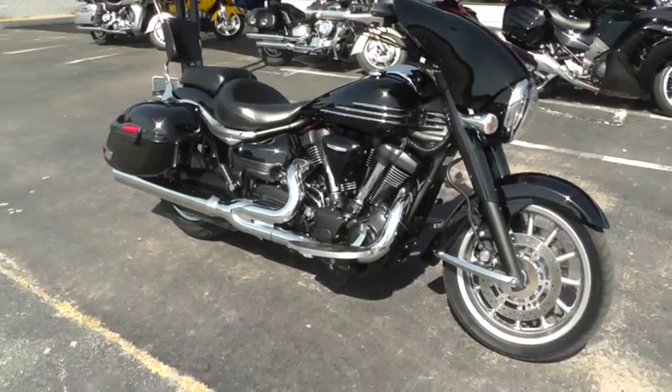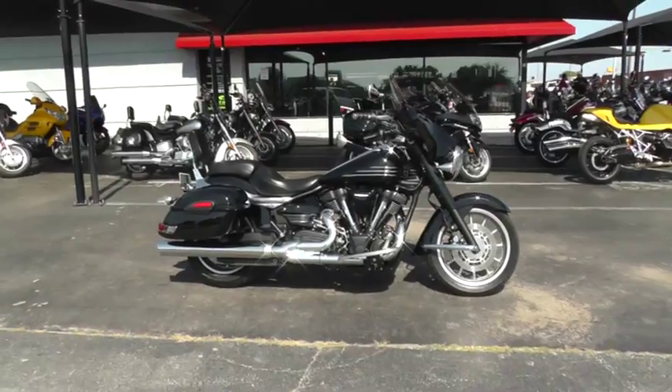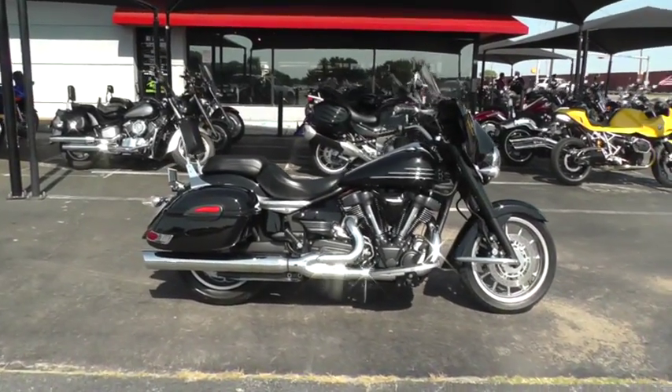We sell and ship bikes all over the world, and we'd love to put this one in your driveway. This is Geno with Texas Best Used Motorcycles in Mansfield, Texas. Thanks for looking.